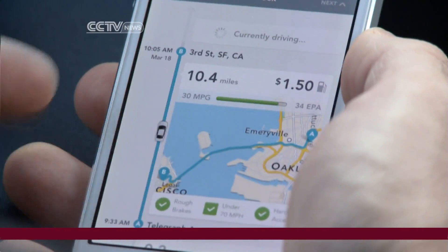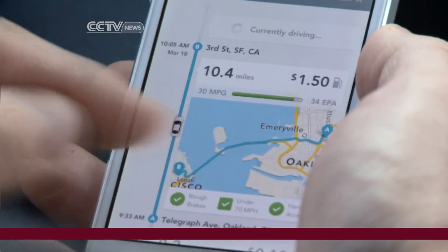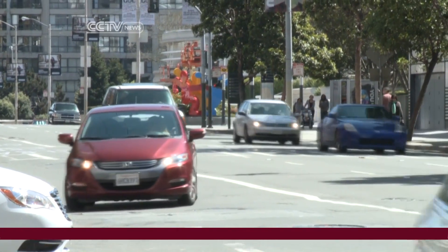In fact, one of Automatic's co-founders used the device to improve his fuel efficiency by 2 miles per gallon, saving about $1.50 on each hour-long trip. Add that up over a month or a year's time and that could save hundreds of dollars.